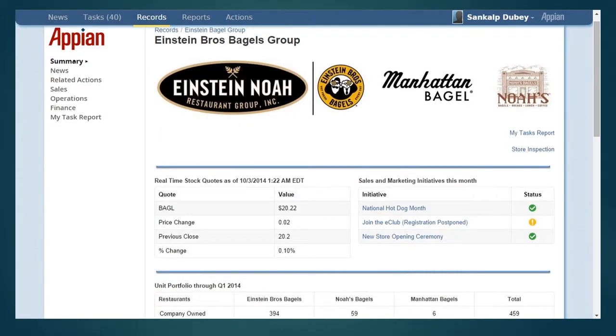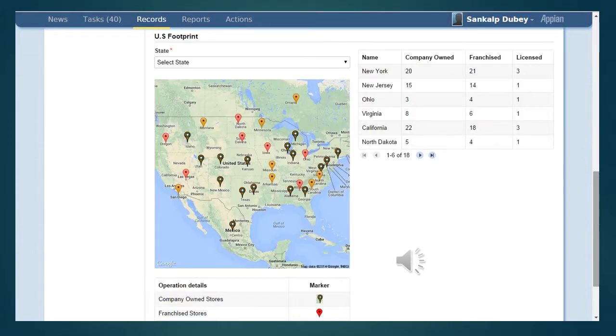The dashboard now opens and the user can access real-time stock quotes, sales and marketing initiatives of the current month, unit portfolio through Q1 2014, US footprint, my task report, and store inspection.